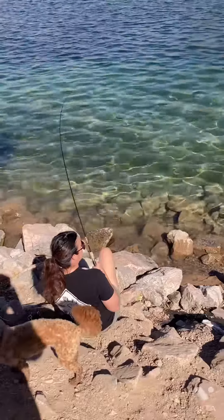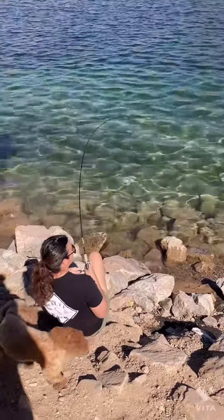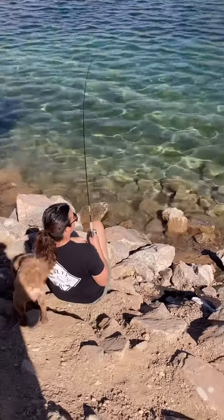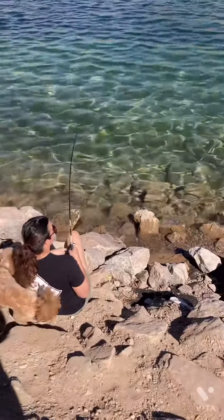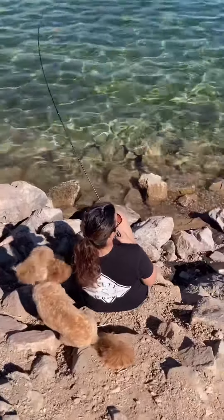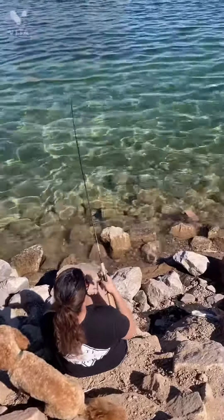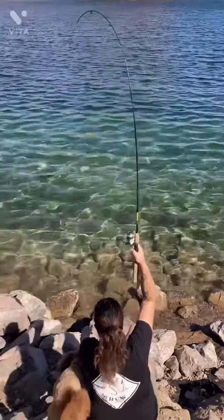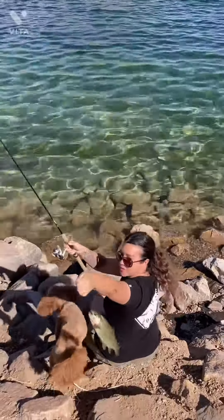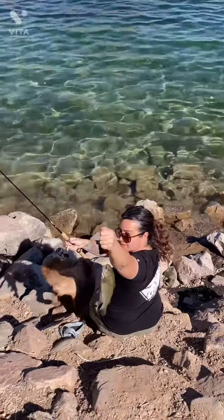Brenda's catching the first fish of the day. Okay Brenda, you gotta go down there and net it. Got it — good job! Hold it up for the camera. There you go — Willow Beach trout. Good job Brenda!